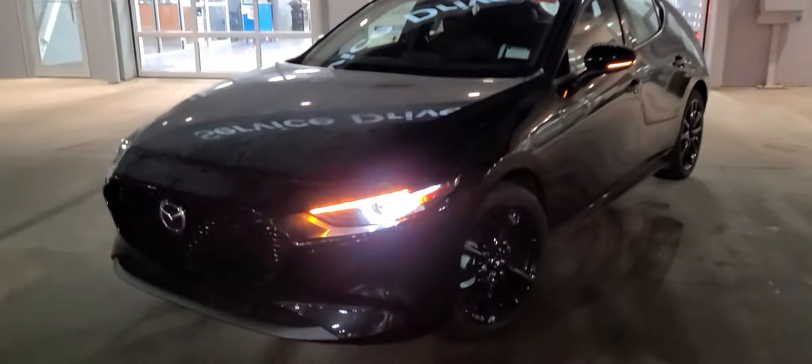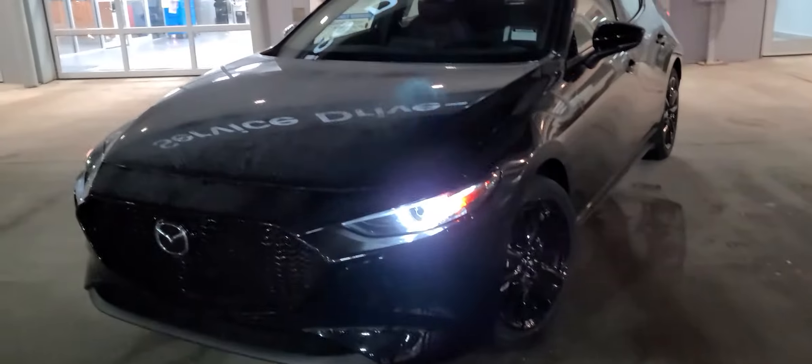Mark, sitting behind me is the Batmobile — the Mazda 3 Turbocharged. What I've got underneath the hood is 250 horsepower and 320 pound-feet of torque.